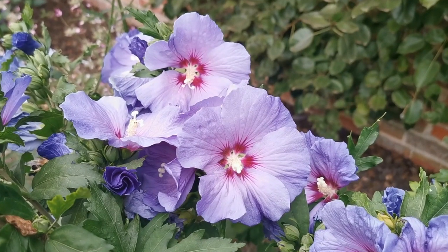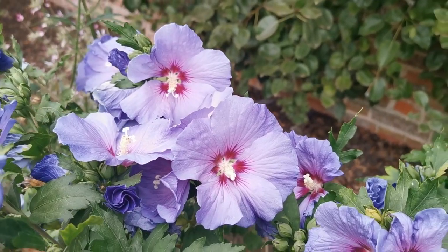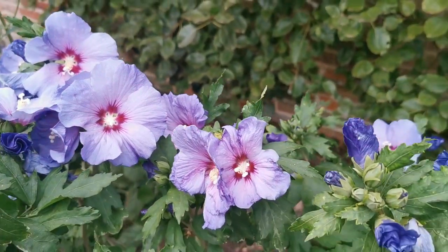We've got these lovely hibiscus plants growing against this wall, flowering beautifully here.